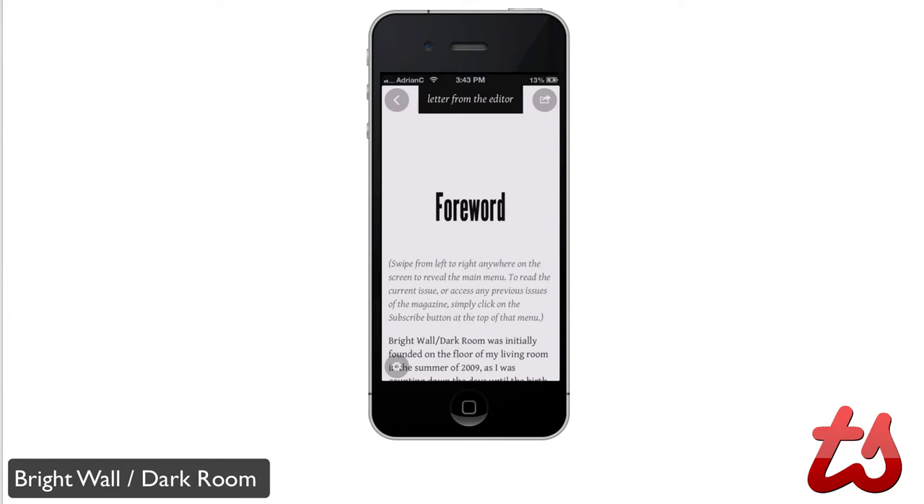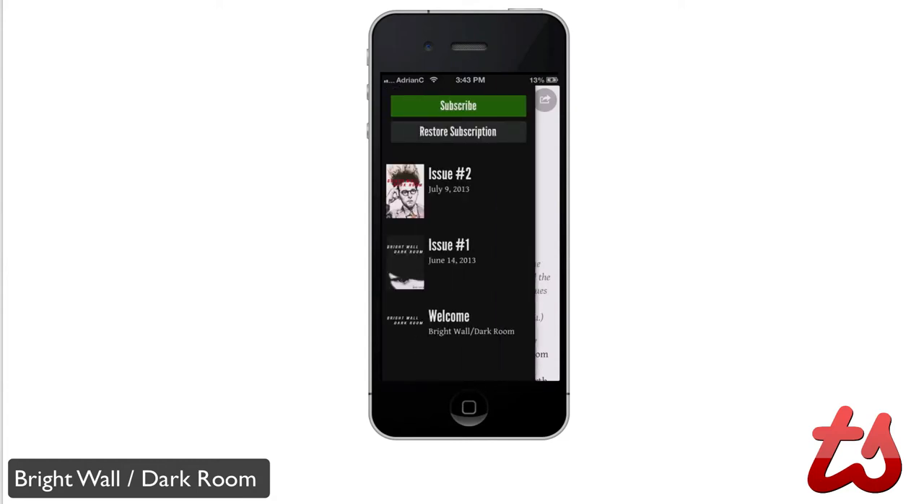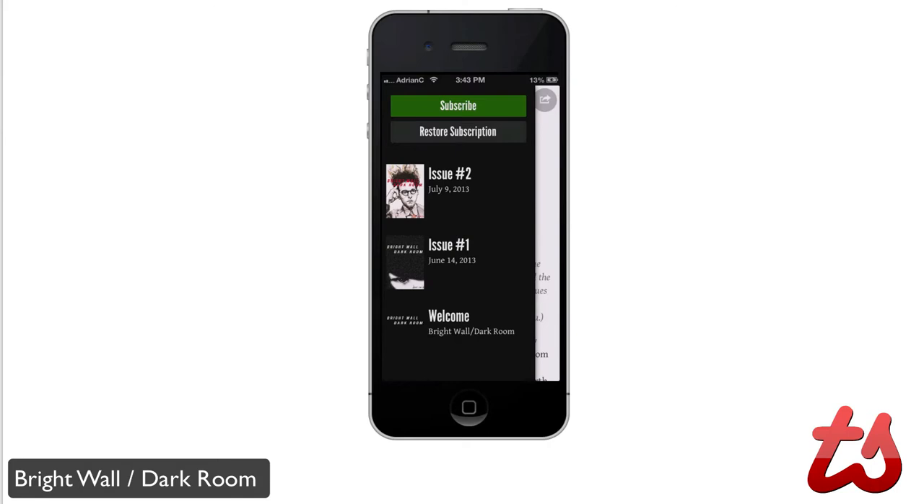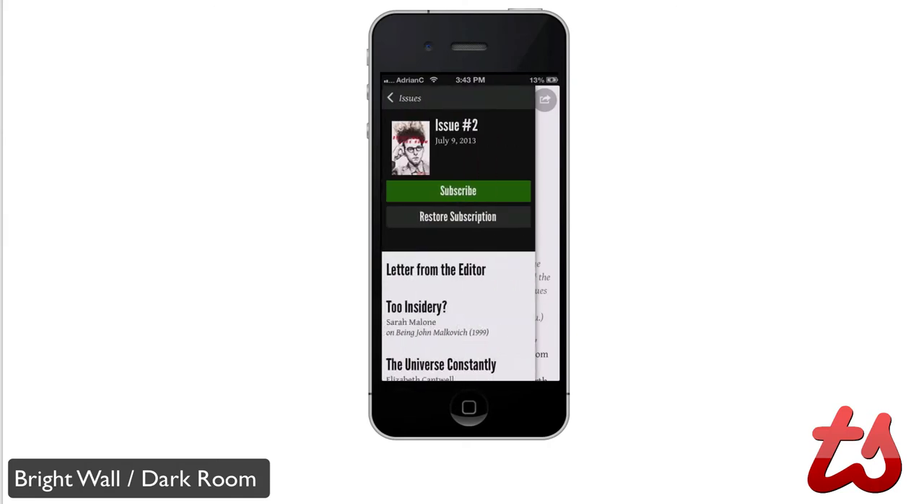The subscriptions can be managed via iTunes, and payment will be charged via your iTunes account. You can see it's a really nice, neat interface here to read magazines. It's available for both iPhone and iPad and has a really high-quality look. You can see the issues here on the left — issue 1, issue 2 — showing the date when they were published. If you want to subscribe, you simply click on it here.